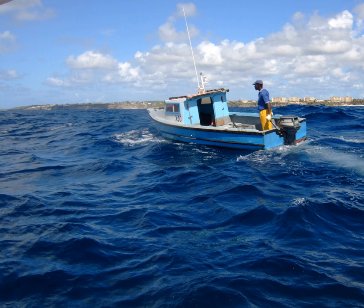Most Caribbean fishermen ply their trade from small boats. These small craft, often without protection from sun or rain, are forced to remain very close to shore, seldom going more than 16 km offshore.